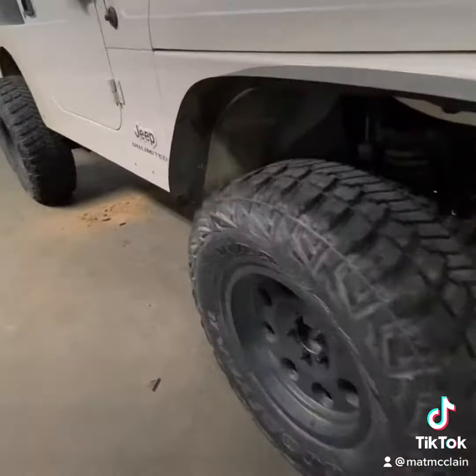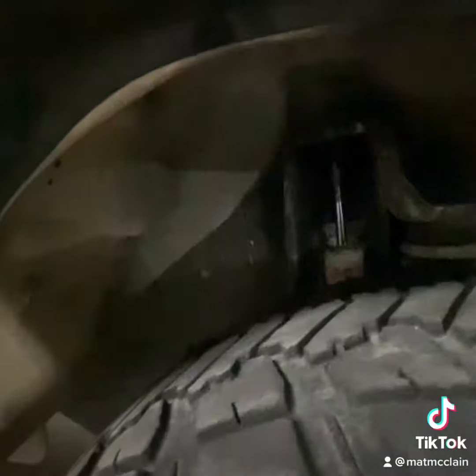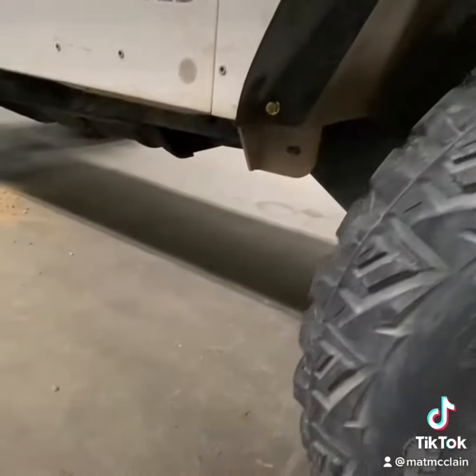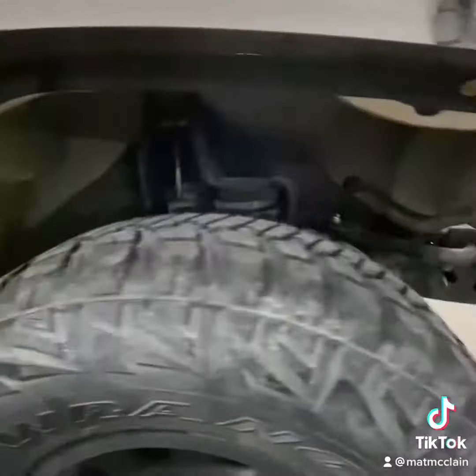I finally trimmed up the fender flare and it looks way better — look at that, now I have some clearance for my tires there. Thanks for tuning in guys, I appreciate y'all watching my videos. Be sure to like, share, subscribe, and comment, and until next time y'all have a great night.